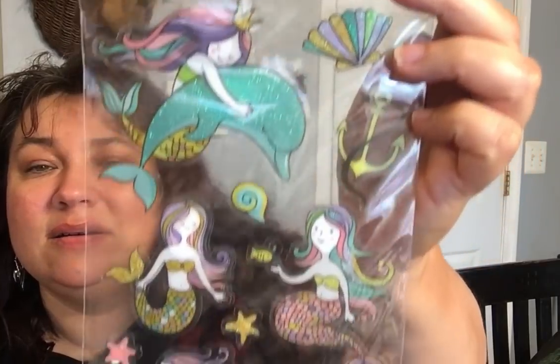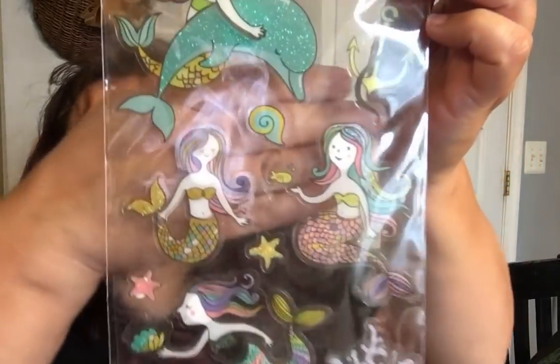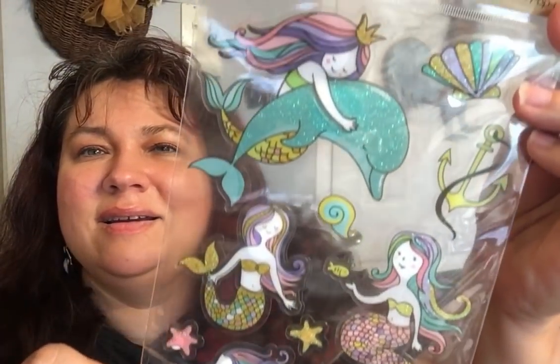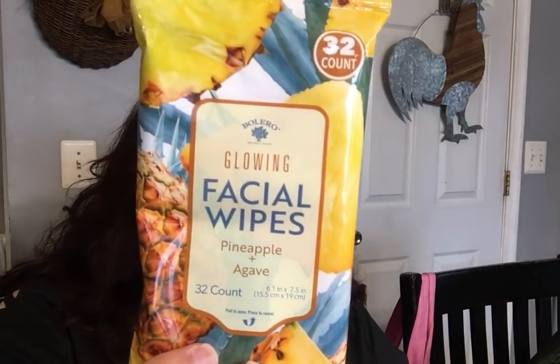For stickers, I only got one — the mermaid stickers. They are gorgeous. I also picked up these new Bolero glowing facial wipes. I really enjoy the Bolero facial wipes — nothing else from their line works as well for me — so I wanted to try the new pineapple and agave variety.